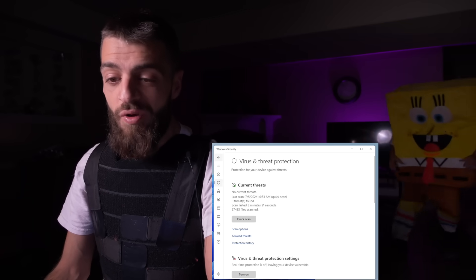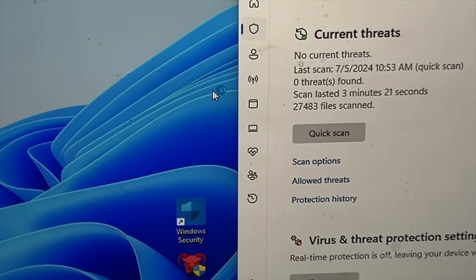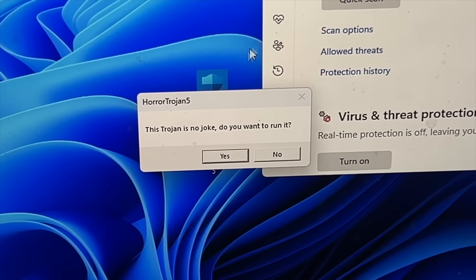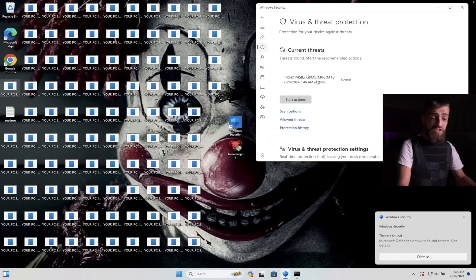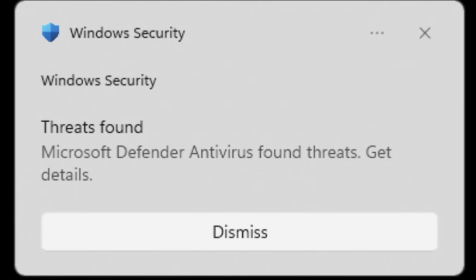So I can go ahead and run the Horror Trojan.exe, run as administrator. Oh my god, malicious file horrortrojan5.exe - run anyway. This Trojan is no joke. Do you want to run it? Yes. That's it. What? Windows Security just - oh my god.